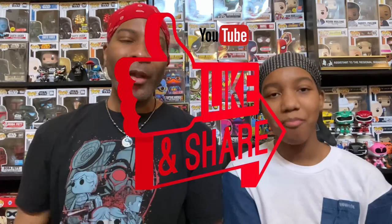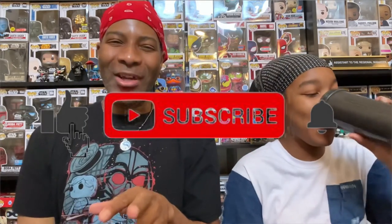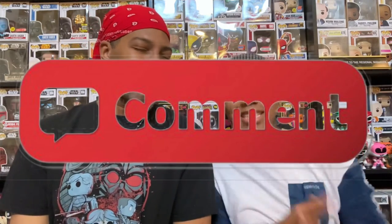If you like this video we'd appreciate a thumbs up. If you want to see more from us, subscribe to the channel. If you want to know when those videos come out, hit the bell. Comment down below whatever you want. Also don't forget to check our Patreon — it's down below in the description. We'll see you next time, thanks!